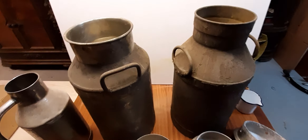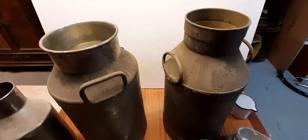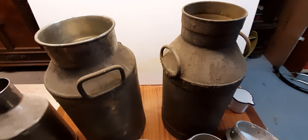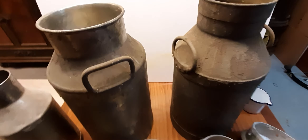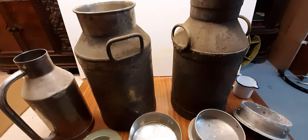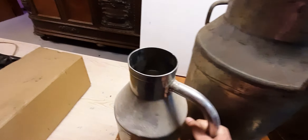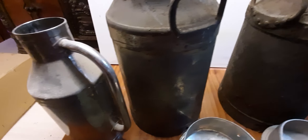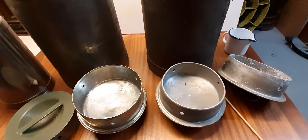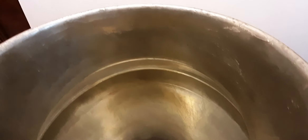These milk cans are cans we found in the basement of my passed away great-uncle. The two big ones are for — I guess 30 or 40 liters of milk — and this one with the handle here is for 10 liters of milk. These are the caps, and look into this one here, it's looking quite nice.